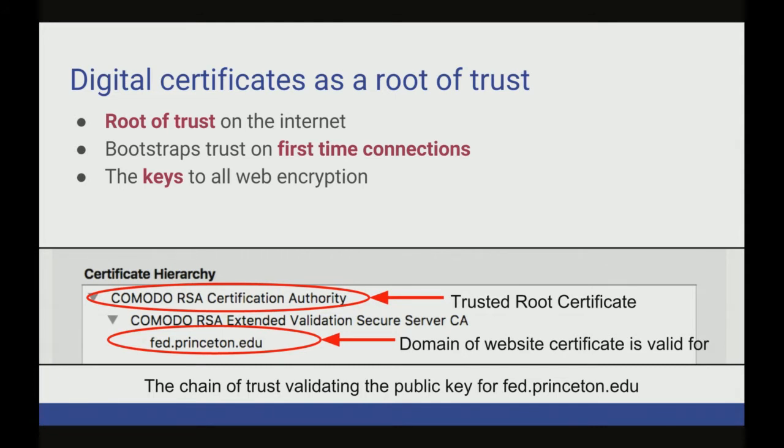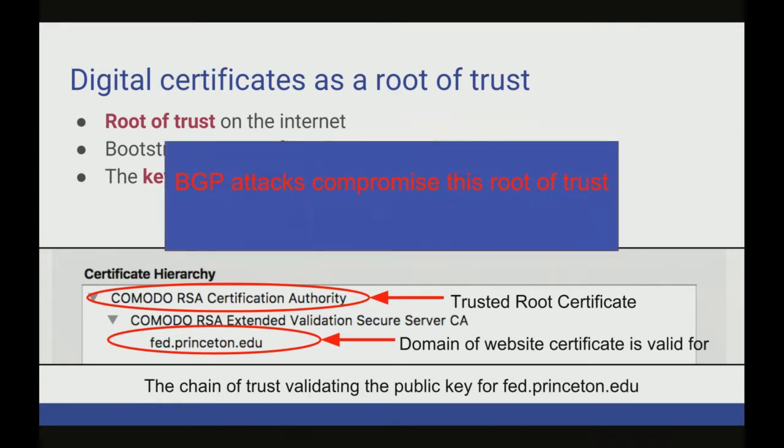We've heard a lot about certificate authorities. To demonstrate, here's the chain of trust: my browser trusts the certificate because Komodo signed it. This is the way that even on first-time connections to sites you've never been to before, you know that you can trust them. However, if we take some steps back, we can realize that vulnerabilities in BGP actually allow an adversary to break this chain of trust and have these trusted routes vouch for them even though they're not the legitimate domain owner.